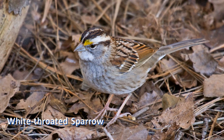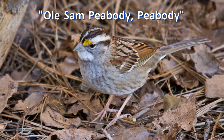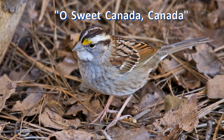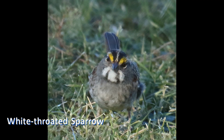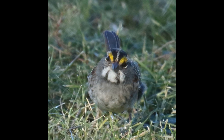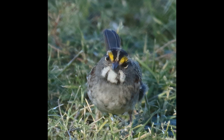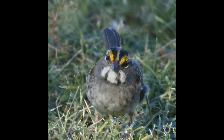White-throated sparrows sing a mournful 'Old Sam Peabody, Peabody' or 'Oh Sweet Canada, Canada.' At dawn and dusk, white-throated sparrows often call loudly with an explosive 'spink.' Listen for this call in your neighborhood after most other birds have gone to roost for the night.